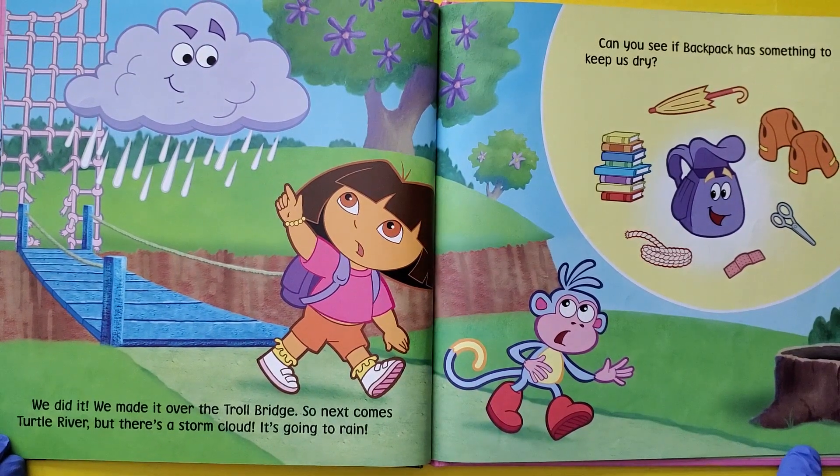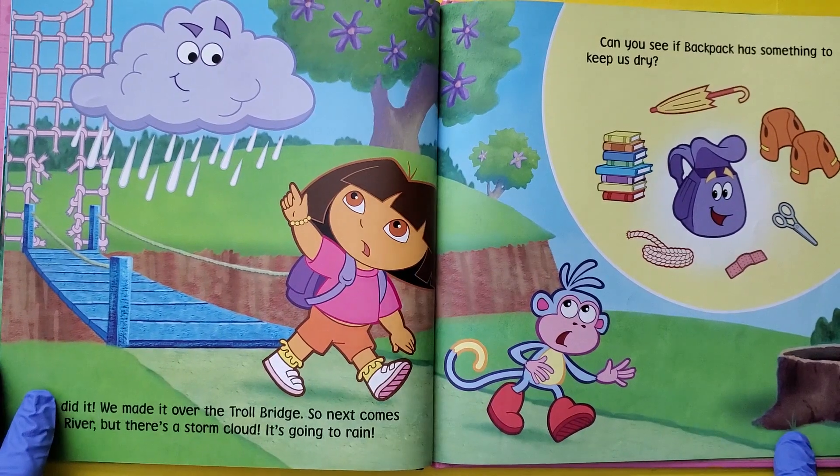We did it. We made it over the Troll Bridge. So next comes Turtle River. But there's a storm cloud — it's going to rain.